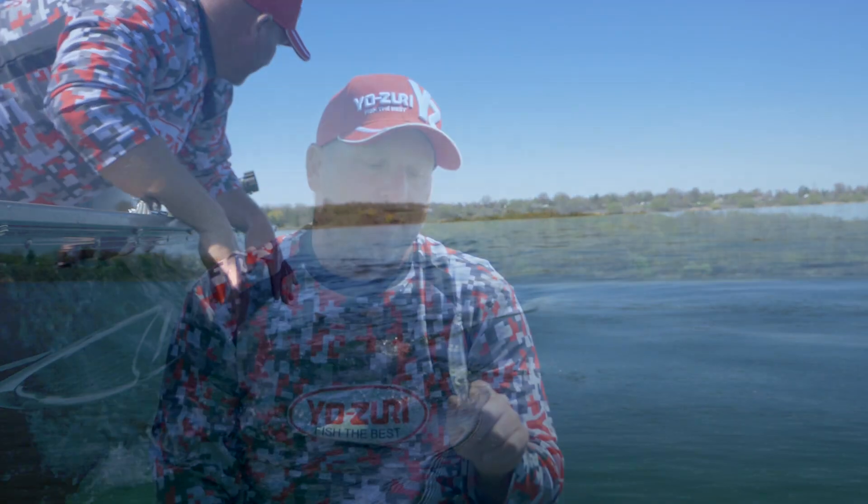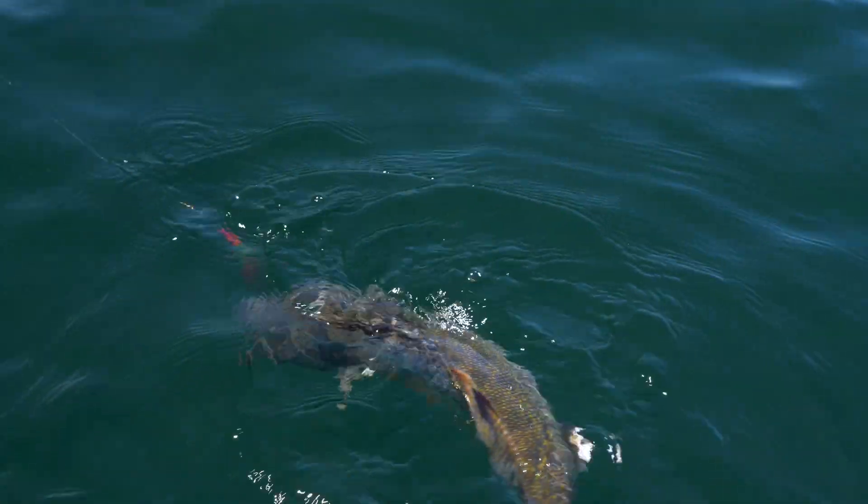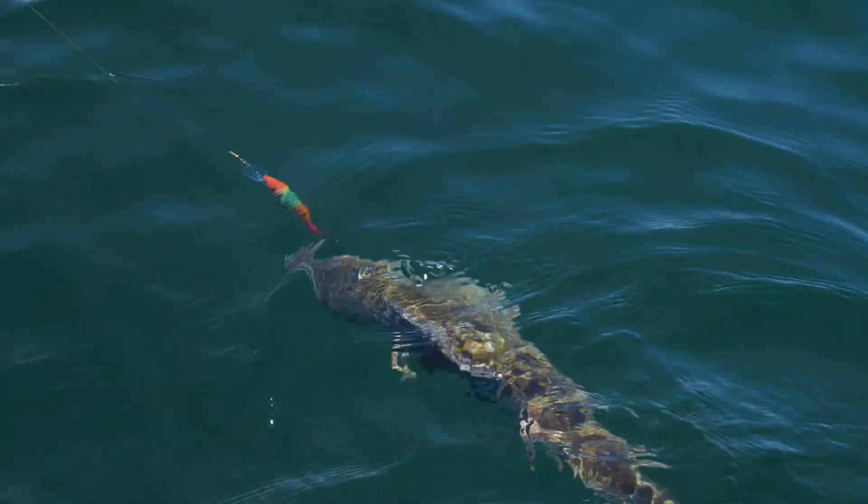The other advantage of these baits is they get down really, really fast. Shore anglers using a six-, seven-, or seven-and-a-half-foot rod can cast these out, and in just two or three reel cranks you're gonna get this bait down to about 12 to 13 feet.